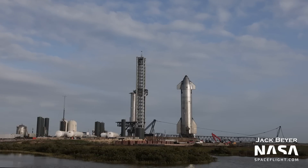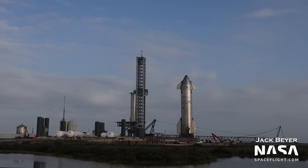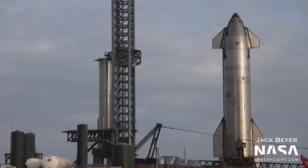Moving back to the launch site, we see Booster 7 and Ship 25 awaiting further testing. Ship 25 is right over my shoulder, like some kind of chrome cosmic parrot on suborbital pad B — which at this point we should probably just call pad B. The next step for Ship 25 is static fire testing, but not much has happened with it in the last week or two, as SpaceX is clearly prioritizing the debut launch of a full orbital stack.